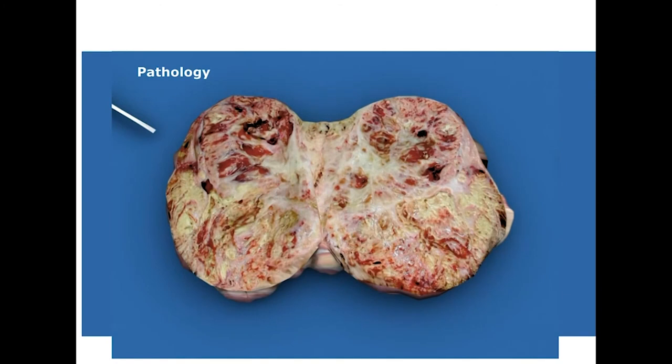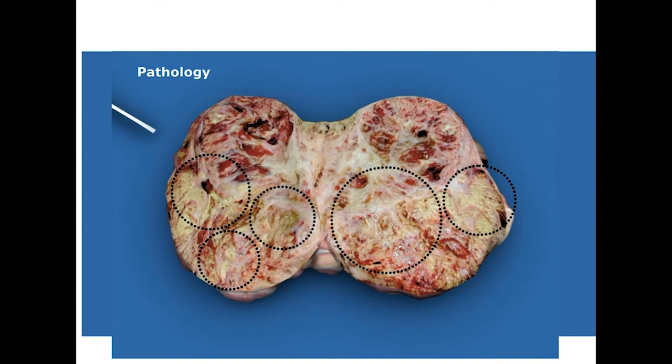This is what a gross specimen of renal cell carcinoma looks like. Look at the cut surface — look at how the different areas look different. In some areas we see a lot of hemorrhage, in some areas we see necrosis, and other areas appear yellow. This is called the variegated appearance and is very classical for a renal cell carcinoma.